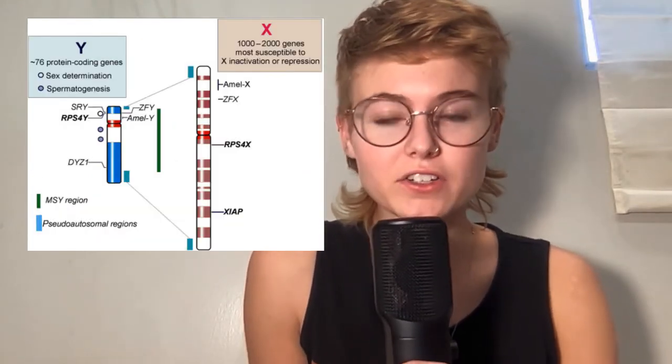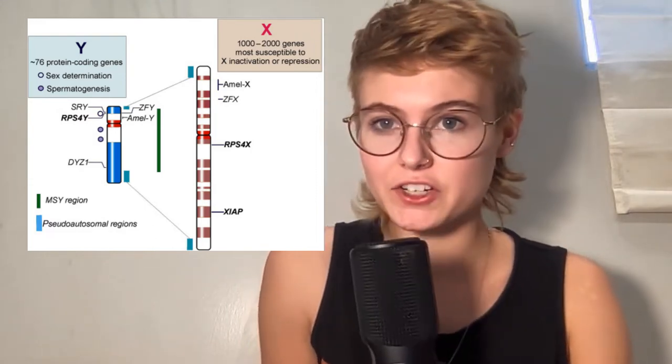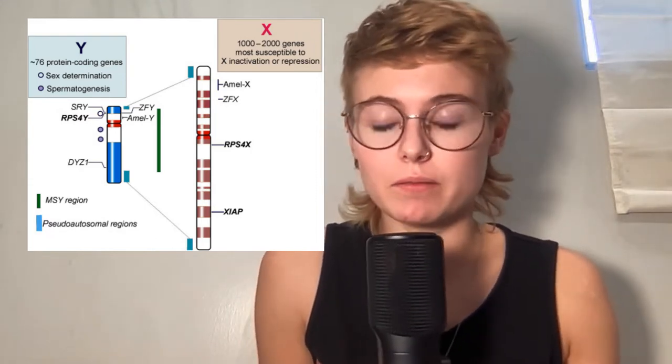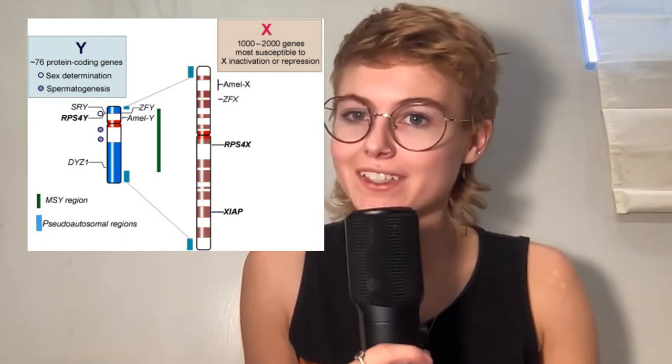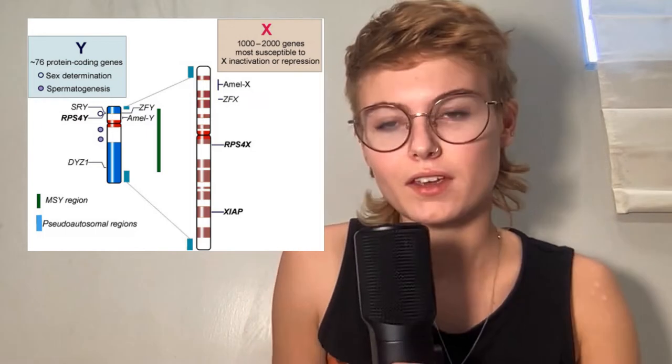On this Y chromosome, there are actually relatively very few genes. Whereas the X contains many genes — some related to sex and some not — the Y pretty much only contains sex-related genes, and quite few of them. So, why is it so small?